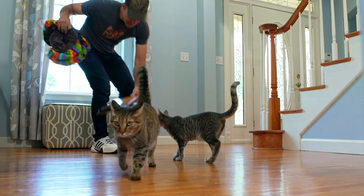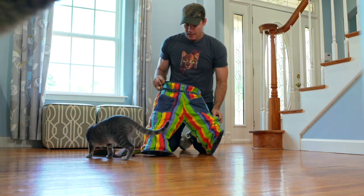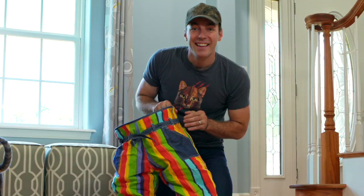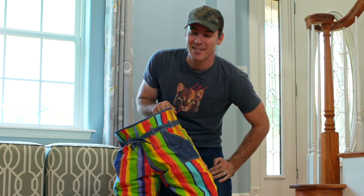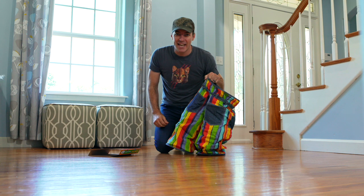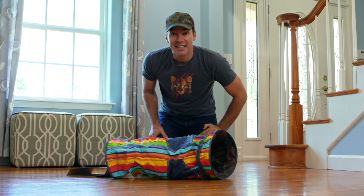Let's open this up and see what my cats think about clown pants. So here are the pants — they actually have pockets. You can put cat toys in there or something. It's got a little belt and back pockets for more cat toys. Let's see what he thinks.